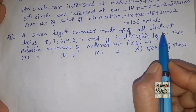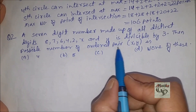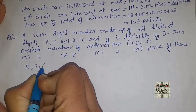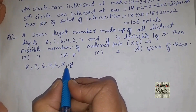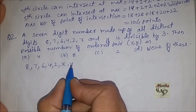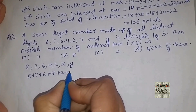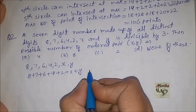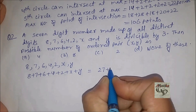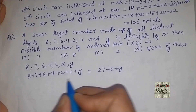A seven-digit number made up of all distinct digits 8, 7, 6, 4, 2, x, and y is divisible by three. The possible number of ordered pairs (x, y) is? Since the number is divisible by three, the sum of digits must be divisible by three. So 8 + 7 + 6 + 4 + 2 + x + y must be divisible by 3, meaning 27 + x + y is divisible by three, so x + y must be divisible by three.